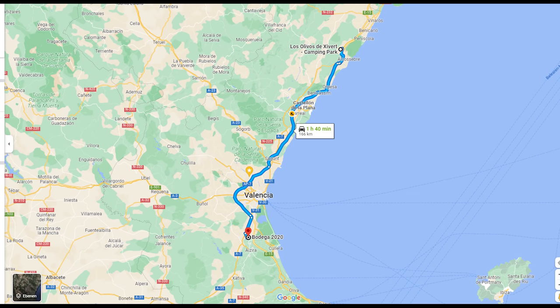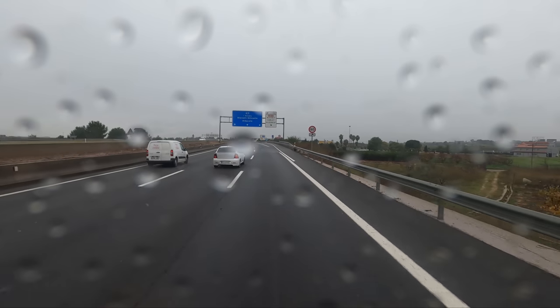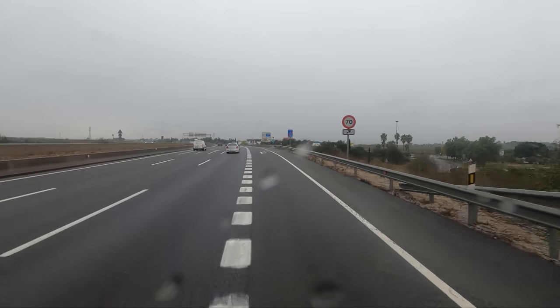We have left the camping Los Olivos and are now driving on the AP7 to Valencia. Our goal is the place Bodega 2020. We know the place, I've already talked about it, but we always like to drive there again.